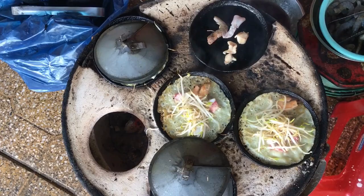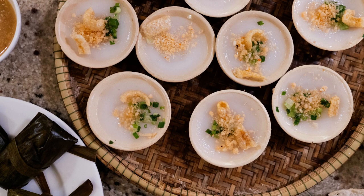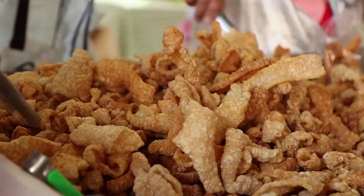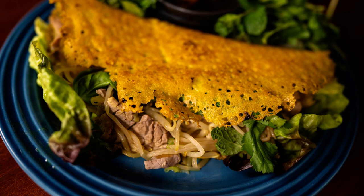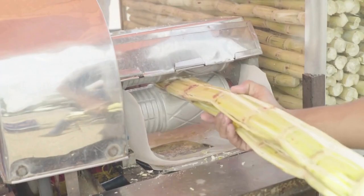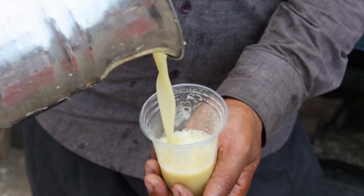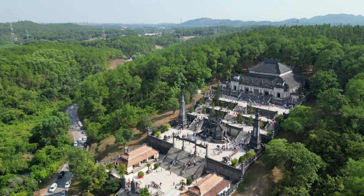Next, we have Banh Beo and Banh Khoai, both rice cake dishes you absolutely must try. Banh Beo is steamed and often topped with minced shrimp, pork skin, and fried shallots. Banh Khoai is a small crispy pancake filled with shrimp, pork, and bean sprouts, often compared to another popular Vietnamese dish. And let's not forget the refreshing sugar cane juice — an ideal drink to cool off with while you explore the city.